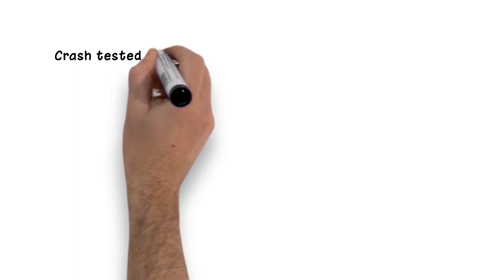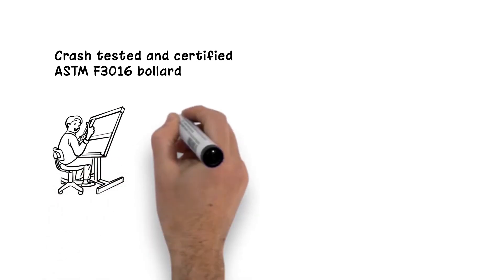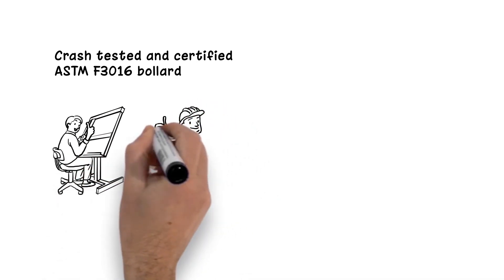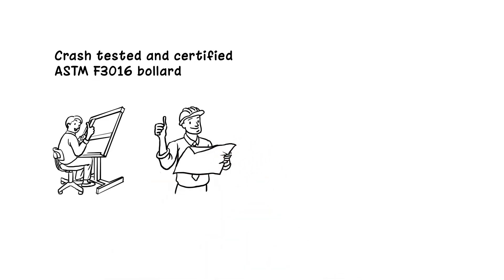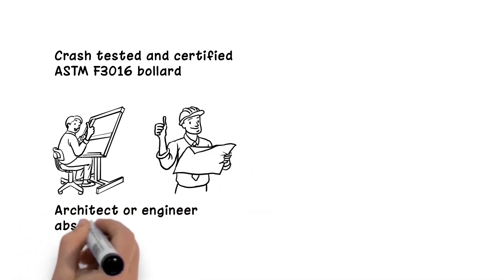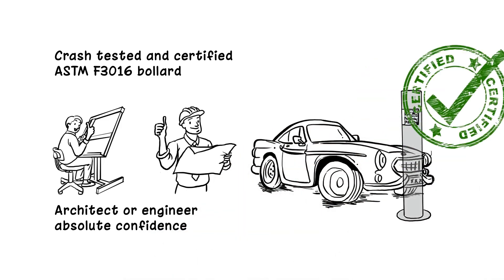A crash-tested and certified ASTM F3016 bollard can be counted on to respond to a vehicle impact exactly as it was tested. The bollard itself, the footing that was designed for it, and the installation procedures established can give any architect or engineer absolute confidence that the product specified will perform exactly as tested.